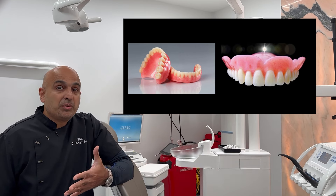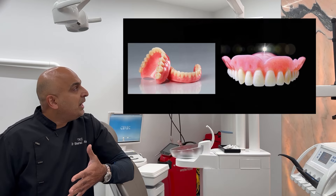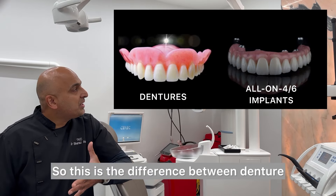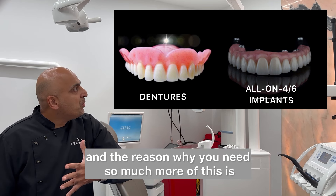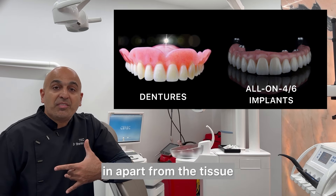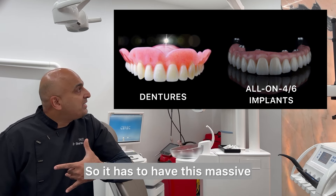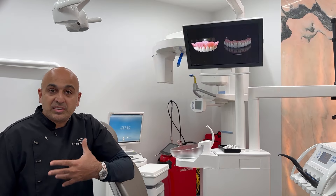There are options and we don't have to do dentures anymore. The difference is that a denture is tissue-borne, and because there's nothing to hold it in apart from the tissue, it has to have this massive flange and grab the tissue in order to have some retention.